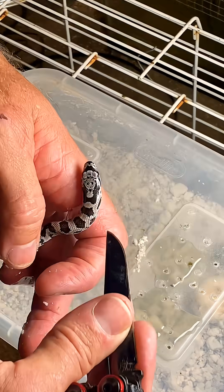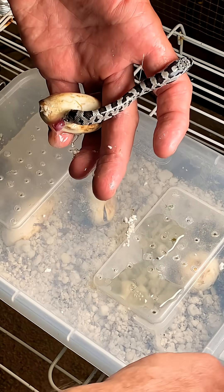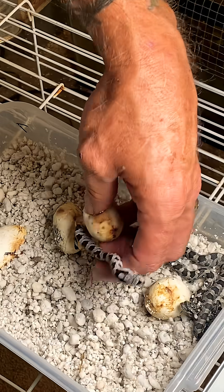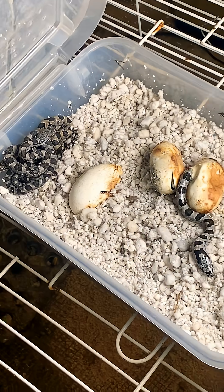His head was swelling up because of the opening — it definitely looks a little stranger than the others. You don't have to come out yet; you can stay in there with your brothers and sisters if you want.